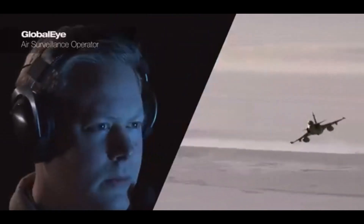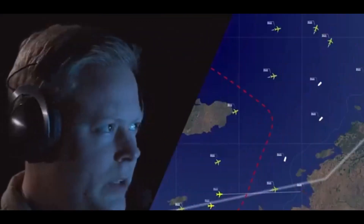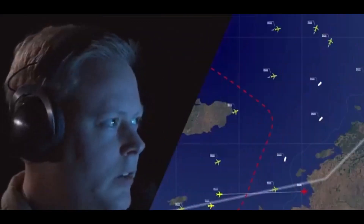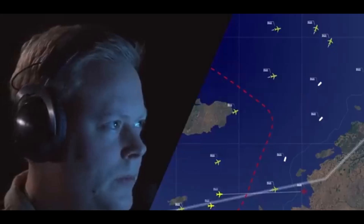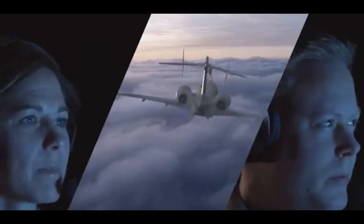GlobalEye is like the conductor of an orchestra, making sure all the instruments are playing together. By providing that common operational picture, it allows different branches to communicate seamlessly and make decisions based on the same up-to-the-minute information, which leads to much smoother and more successful operations.